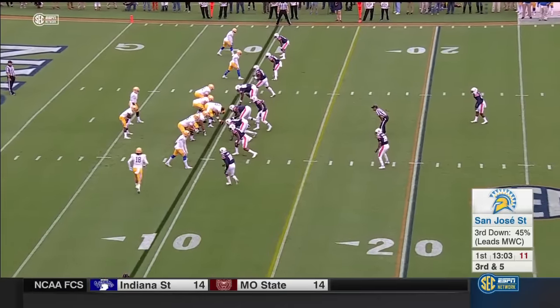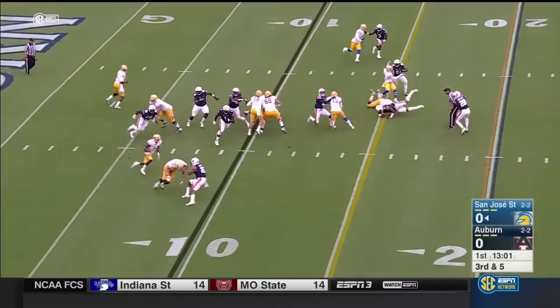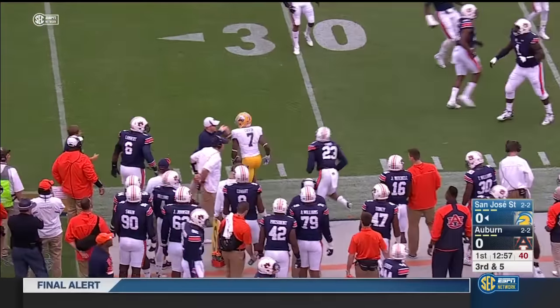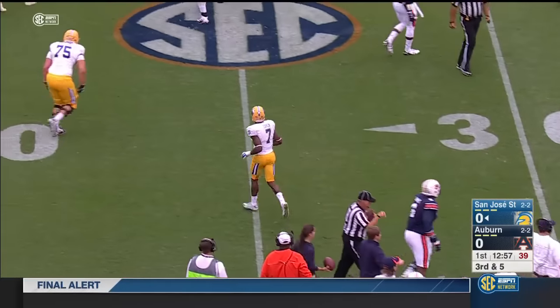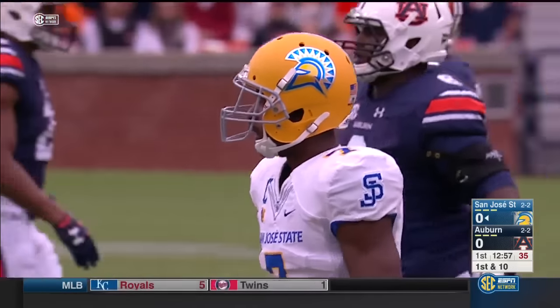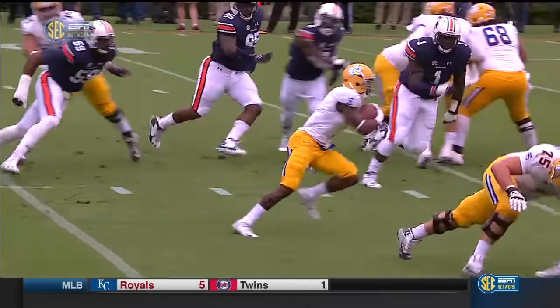McKenzie standing up in the middle of that defense. Now he comes to the outside. They'll run it with Irvin — he has a hole, a first down. He's out from the 25 to the 27-yard line. A big gain on third down. Jonathan Ford pushes him out of bounds, but that's 18 yards for Mr. Irvin.